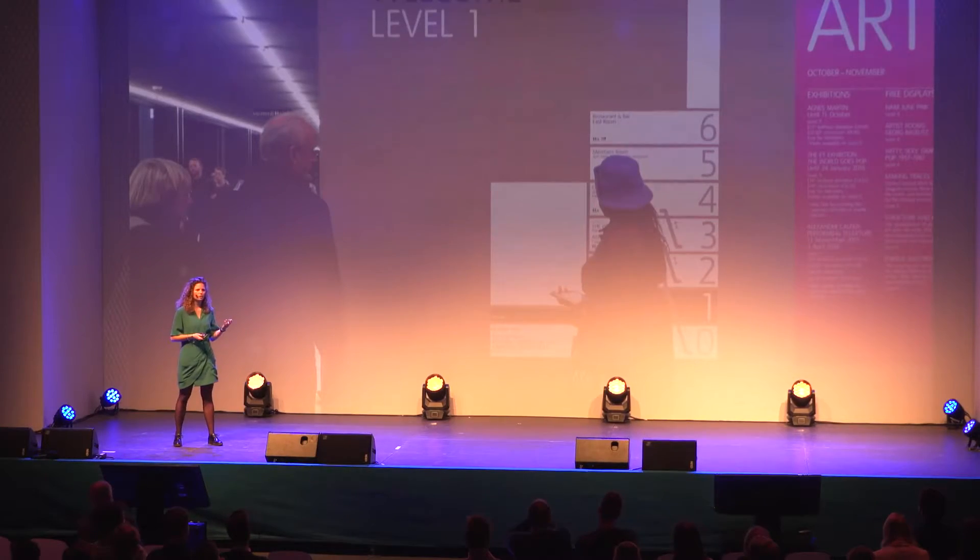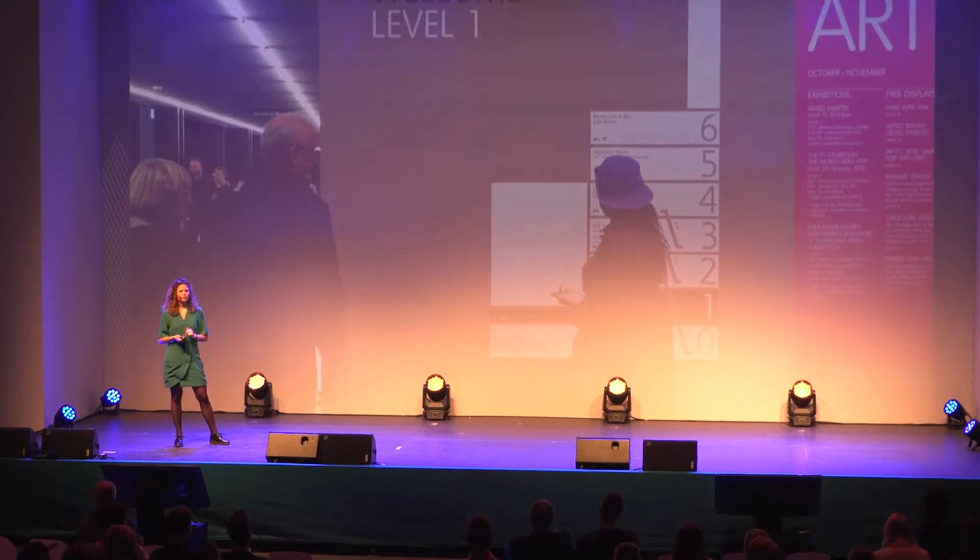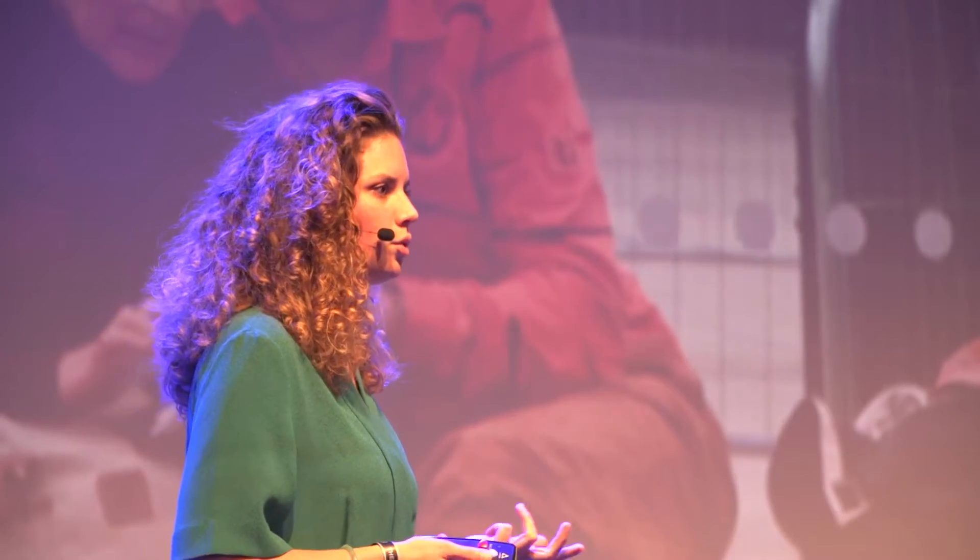When we had a look at the wayfinding in the museum, we saw that most people already have something in mind when they arrive at Tate — they want to see a certain exhibition or activity. The physical wayfinding signage is actually quite good; people can find what they are looking for and don't get lost that often. But at the moment people are done with what they came for — their exhibition — we often found them in this position.